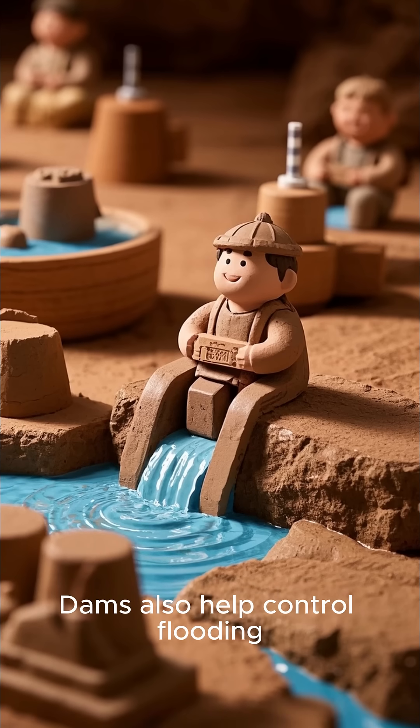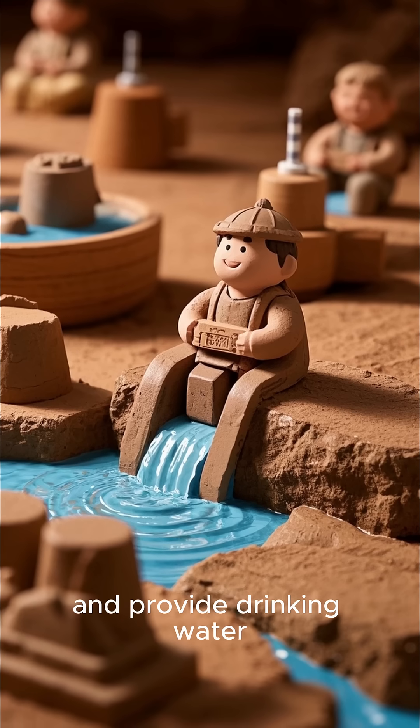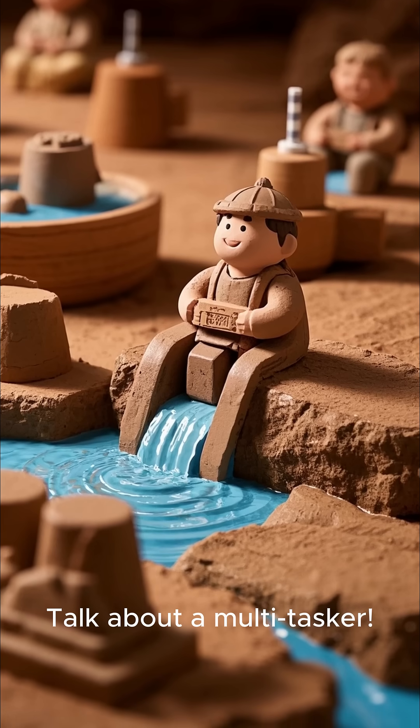Dams also help control flooding, irrigate crops, and provide drinking water — talk about a multitasker.